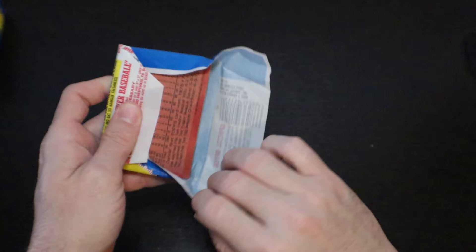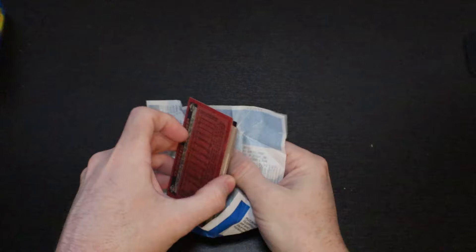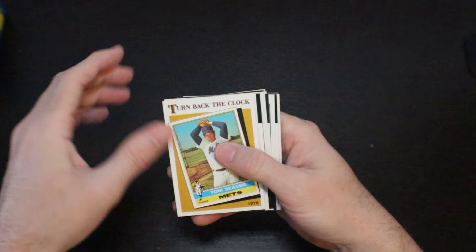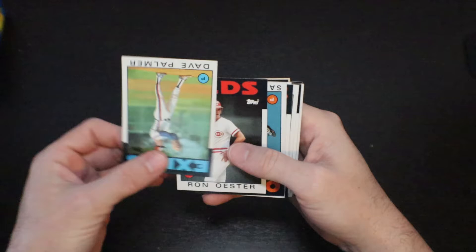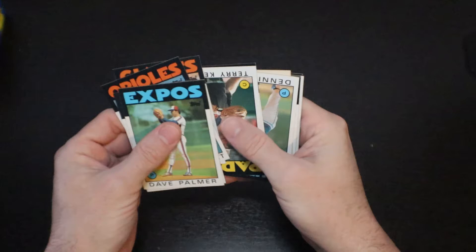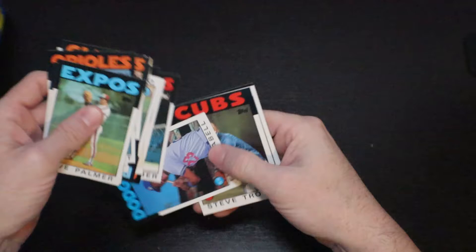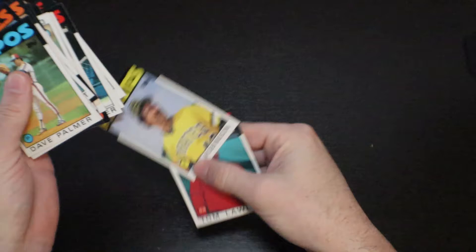Not a huge fan of every other card turned upside down. Tom Lawless gets the gum. So we get a turn back the clock card — Tom Seaver. Dave Palmer. Ron Oster. Sammy Stewart. Jeffrey Leonard. Terry Kennedy. Doug DeCensus. Dennis Lamp. George Hendrick. Nate Snell. Craig Gerber. Enos Cabell — ex-Astro. Steve Trout, no relation to Mike. Don Robinson. And the gum card, Tom Lawless.